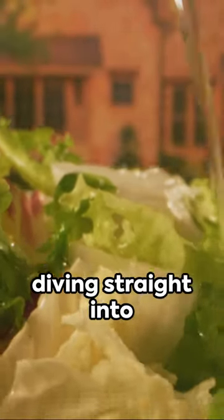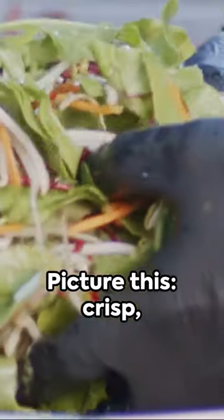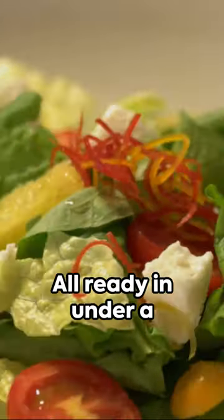Catch your breath, tie your apron — we're diving straight into the world of speedy salad delight. Picture this: crisp, colorful veggies, lean protein, and a zesty dressing, already in under a minute.